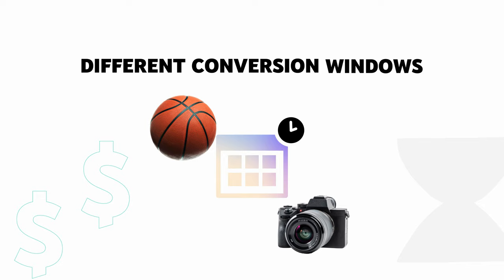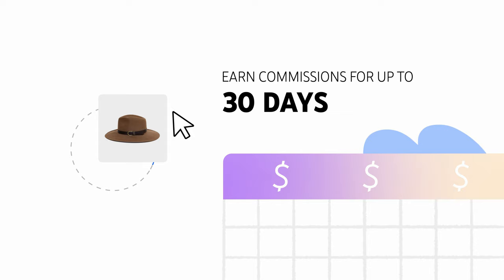Some brands offer different conversion windows. For example, you can earn commissions for up to 30 days after a viewer clicks on your tagged product, as long as that viewer didn't click on someone else's affiliate link or product tag. Note, you'll only be paid commissions from the YouTube affiliate program if viewers click from affiliate products tagged in your content.